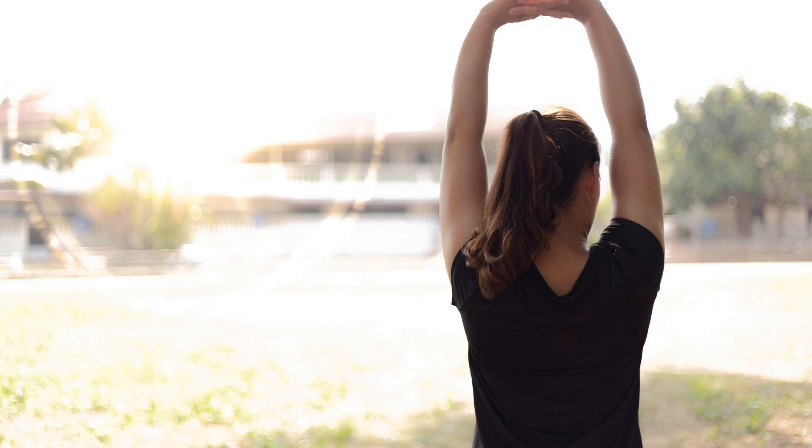Chronic stress can affect the immune system, making the body more susceptible to infections and diseases. Therefore, finding ways to manage stress, such as meditation, yoga, or breathing techniques, can help boost immunity.